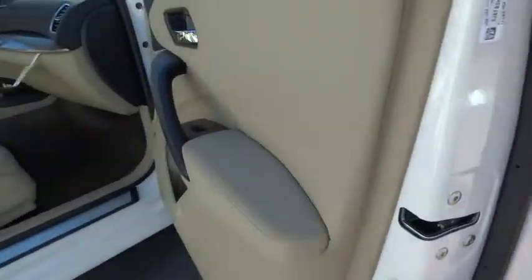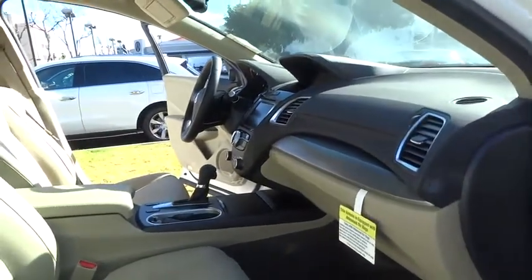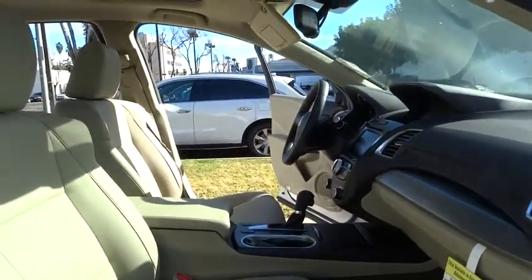Adjustable steering wheel, power steering, driver airbag, keyless start, auto dimming rear view mirror, PPO, cruise control, floor mats.